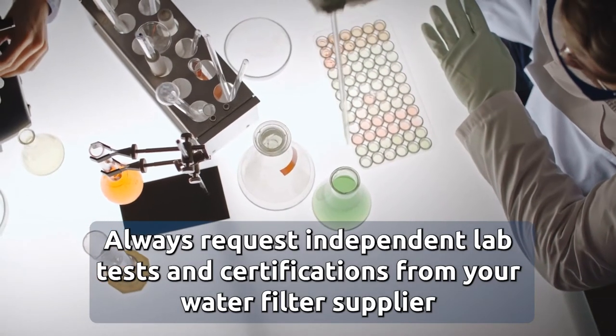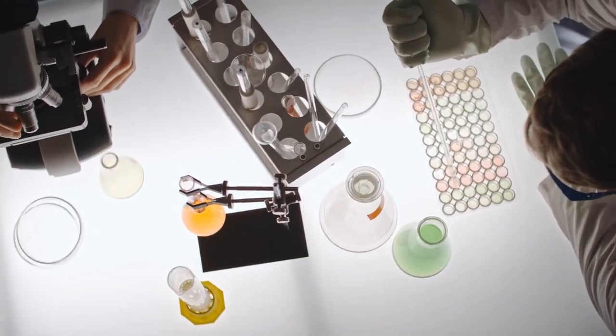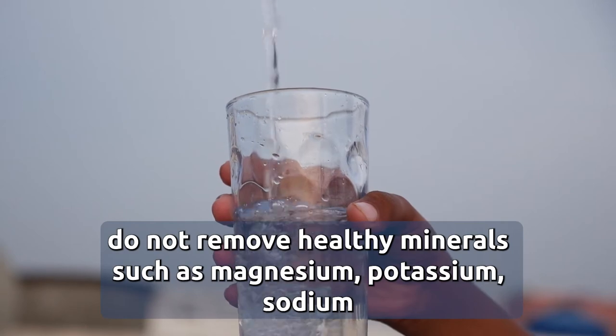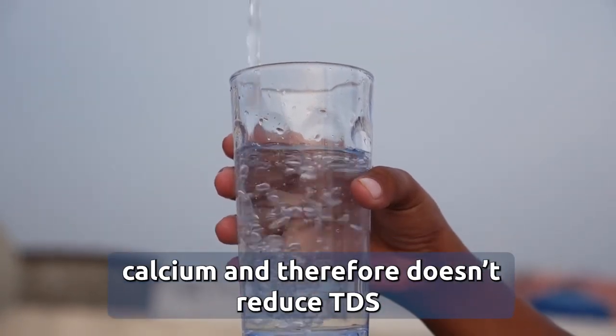Always request independent lab tests and certifications from your water filter supplier. Despite the wide range of contaminants filtered, activated carbon filters do not remove healthy minerals such as magnesium, potassium, sodium, and calcium, and therefore don't reduce TDS.